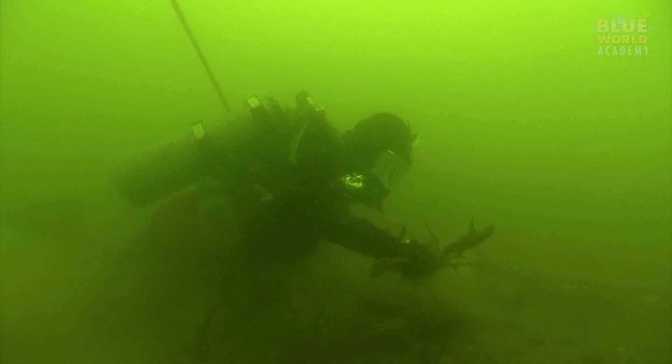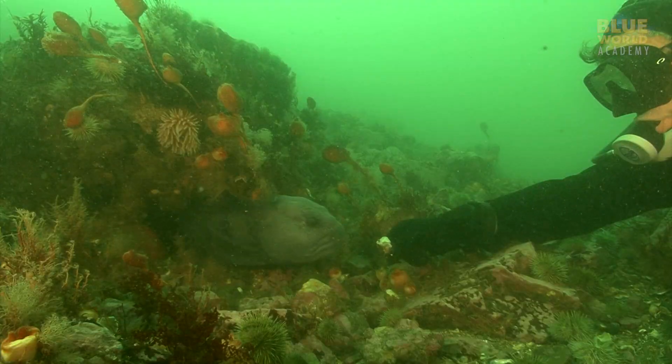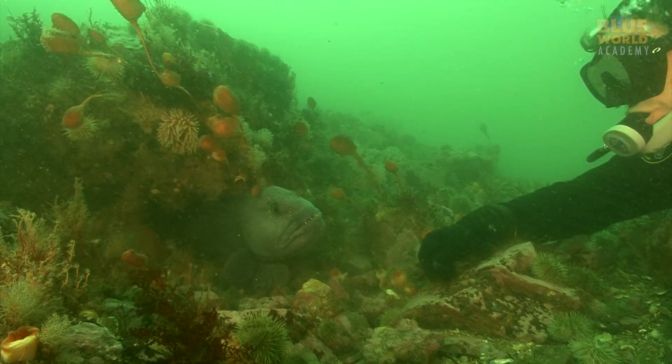But why does some water look green? If the ocean has a lot of plankton in it, the green hue caused by the plankton is much stronger than the mild blue color, so the blue is overpowered by the green.